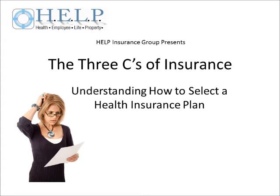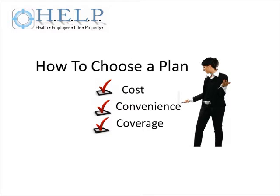Health Insurance presents a three-part discussion on understanding how to select a health insurance plan. Please note this is not a definitive how-to on selecting a health insurance plan, but merely a guide and educational discussion on understanding health insurance on a basic level. Part 1: Understanding How to Select a Health Insurance Plan — The Three C's of Insurance.